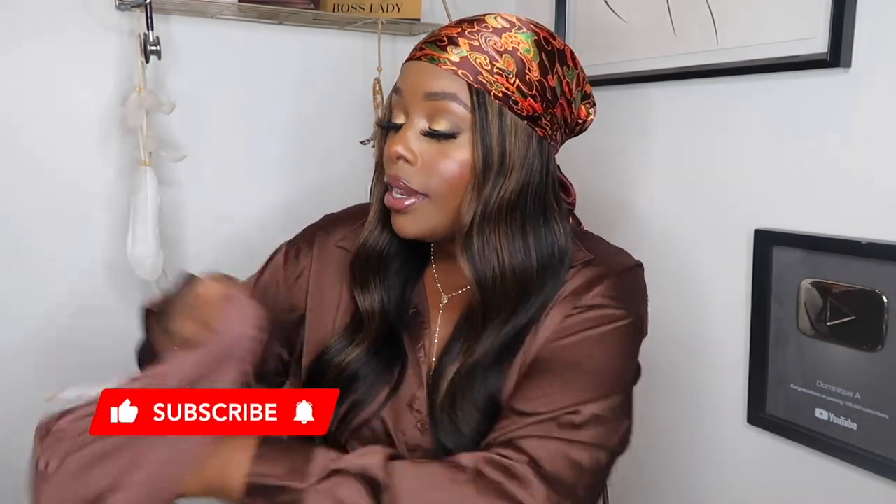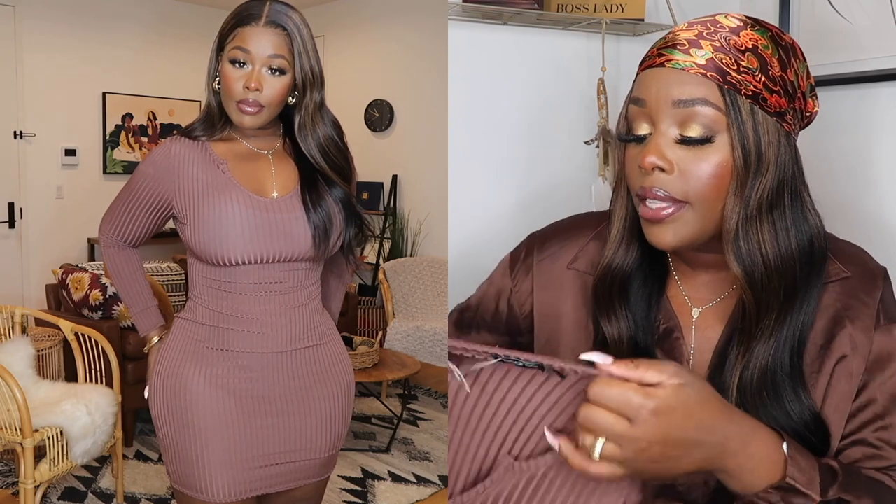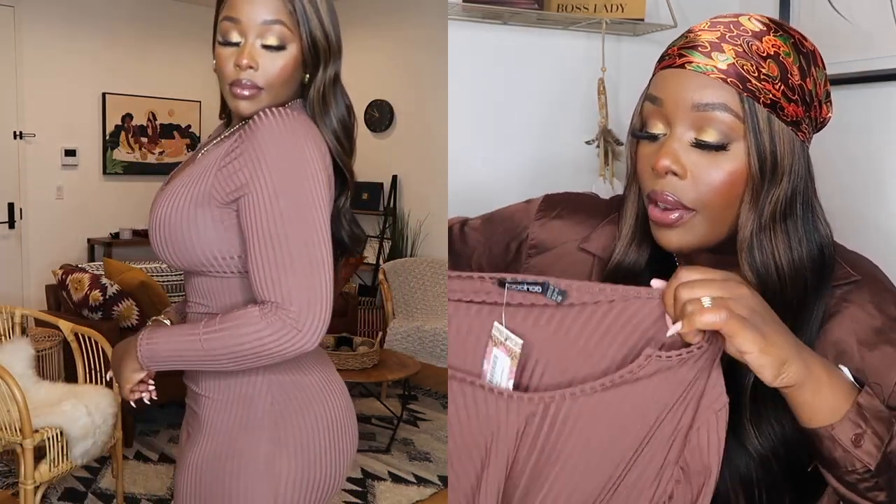The next dress is a brown dress — keeping with those monochromatic colors. This dress really surprised me because when I put it on it was really giving body. When it comes to this ribbed material from boohoo, you can always expect it to be that snatching material. This dress is called the jumbo rib notch neck mid maxi dress in the color chocolate, UK size 12, US size 8.